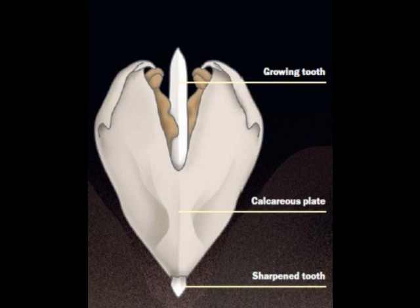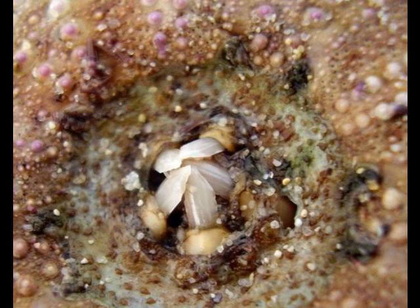A sea urchin's tooth is composed of crystals that are cemented together. However, there are breaking points at predetermined locations built into the teeth, notes Gilbert. The weaker organic material at these locations, like perforations on a sheet of paper, make it easy for the tooth's worn layers to shear off, exposing a new, sharp edge. Since the tooth keeps growing at one end and self-sharpens at the other end, it never gets dull.